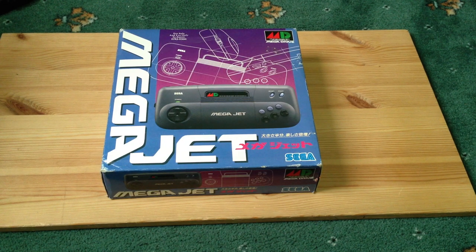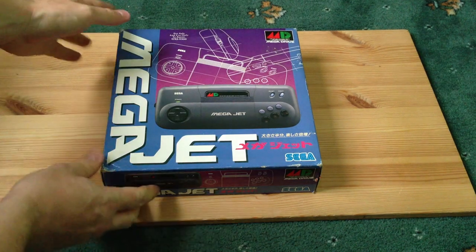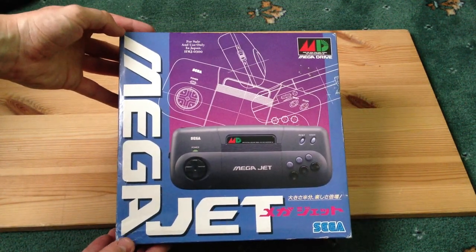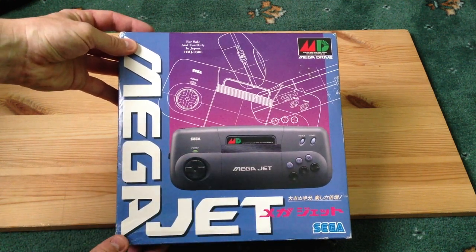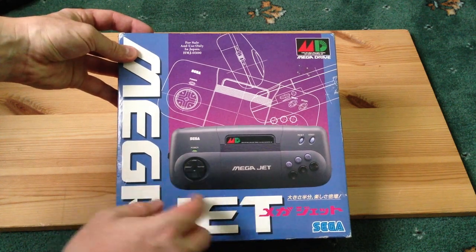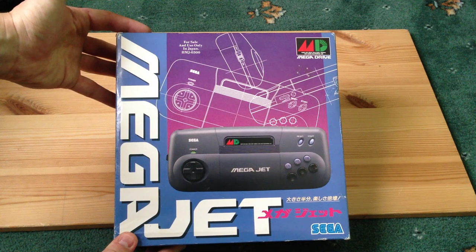Hello everyone. What I've got here in front of you is quite a rare item, I think. It's the Sega MegaJet, which you can see from the box here. It looks like a Sega Mega Drive — well, it is essentially a Sega Mega Drive, called the MegaJet. It looks like a controller of some kind, but it's actually the console and the controller built into one.